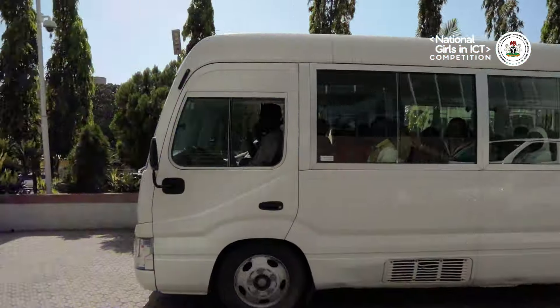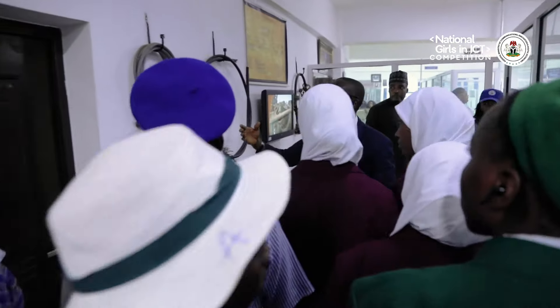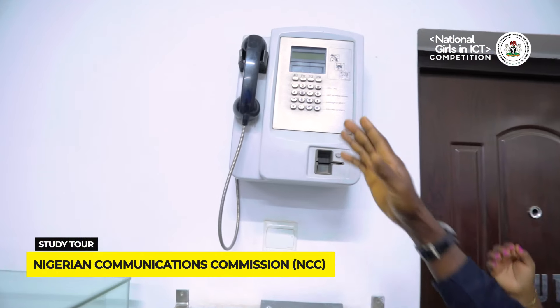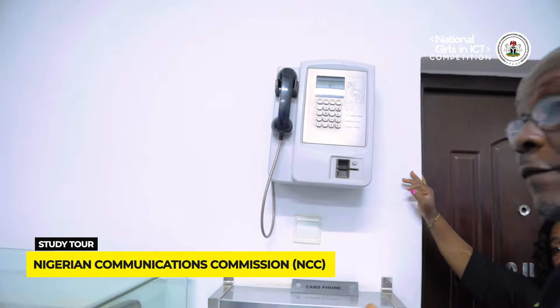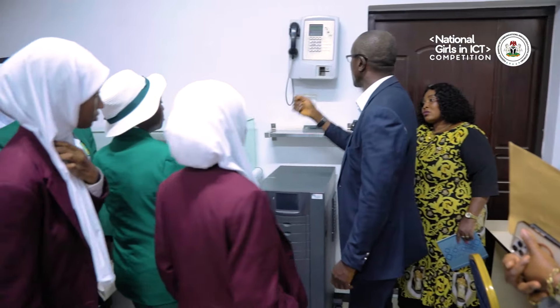Their journey continued to the Nigerian Communications Commission Museum, where they explored the evolution of analog to digital technology, witnessing the milestones that paved the way for Nigeria's digital transformation. This is called the card phone — this technology used to be installed in commercial environments like markets and parks, where people would have to queue and take turns to make their calls. You needed a card like an ATM card; once it was your turn, you'd slot in your card, dial, and make your call. It could take you a whole day just to attempt a call, and in a populated city like Lagos, you might end up in the queue and go back without making a call.